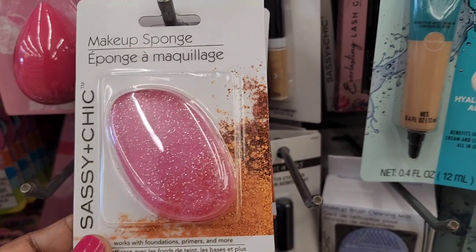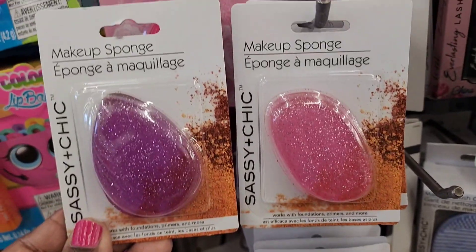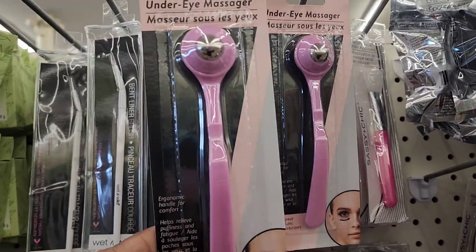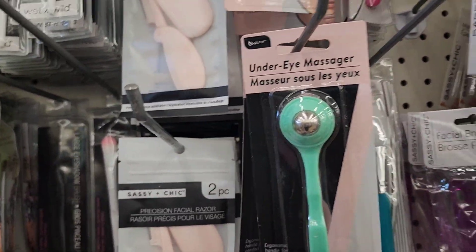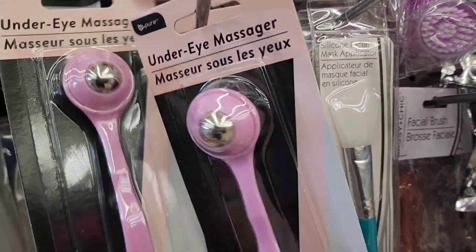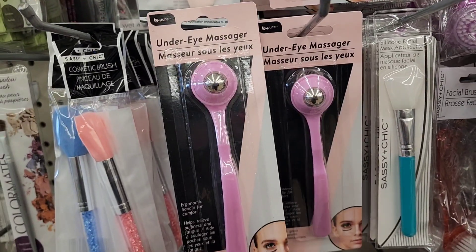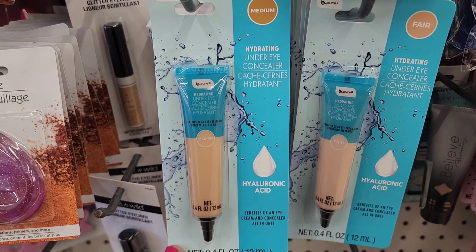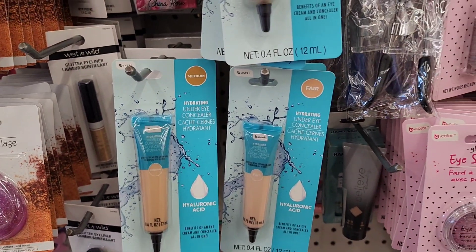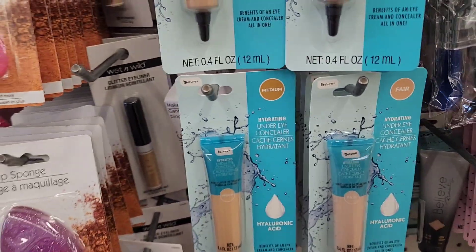Here the glitter makeup sponge in a pink and they also have it here in a purple as well. So these are really, really super cute. The Beep Pure Under Eye Massager, they have it in a purple, they have it in this beautiful green and they also have it in purple or pink. And they changed the packaging and now it says Beep Pure. They have the Beep Pure Hydrating Under Eye Concealer with Hydraulic Acid. They come in medium and they come in fair as well.